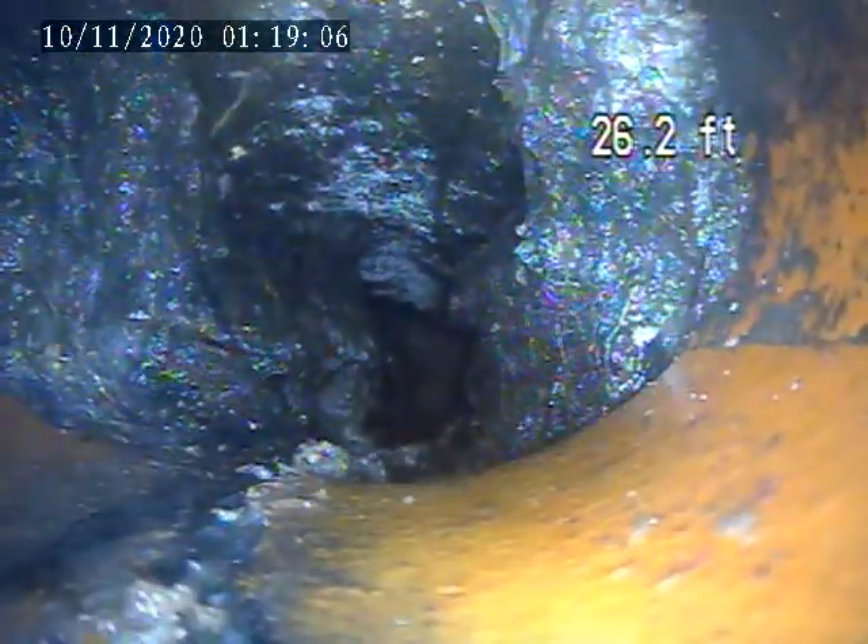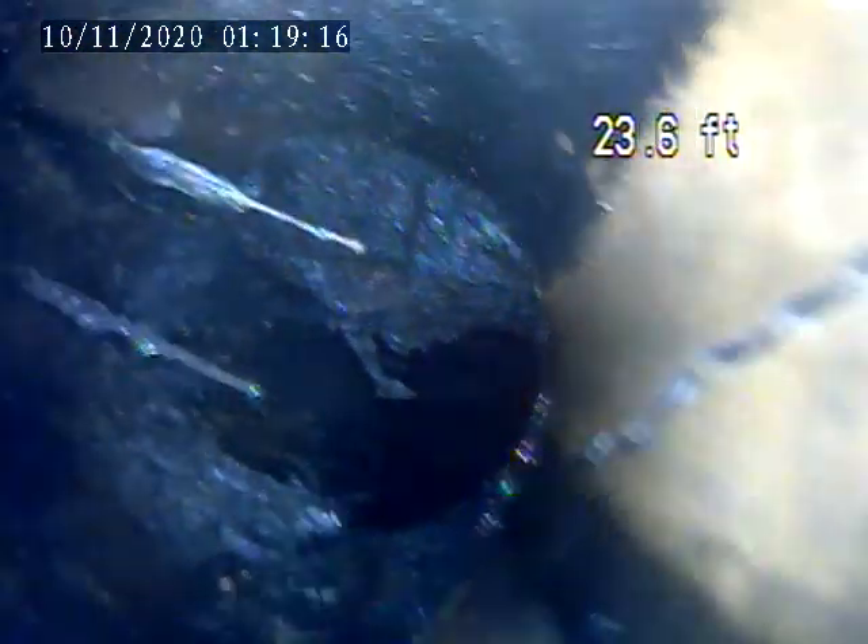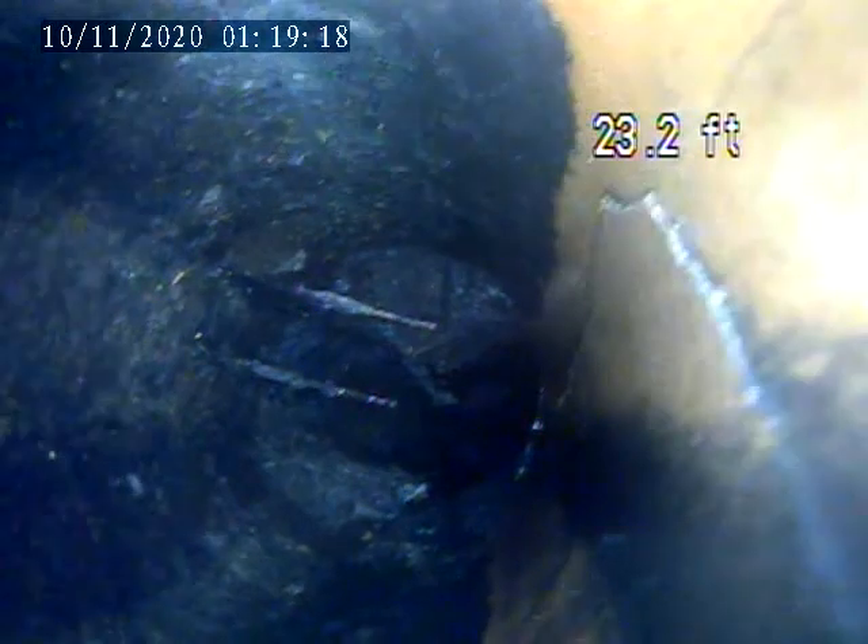Going back from this section, you can see the break is continuing along the bottom of the pipe, going through it. There is heavy root intrusion through this entire line. You can see the break still continuing back.